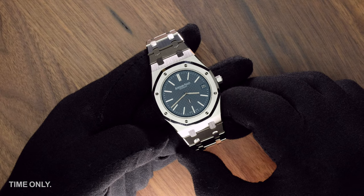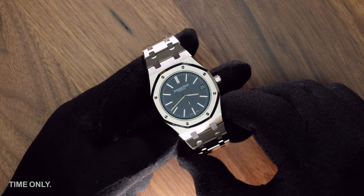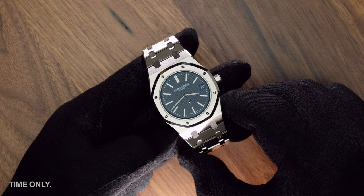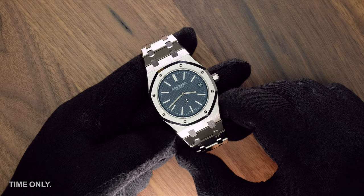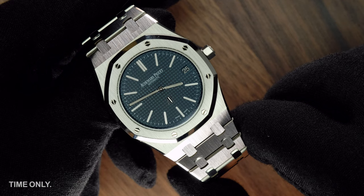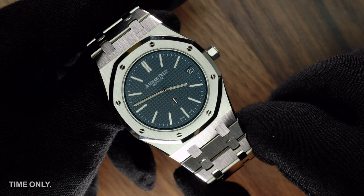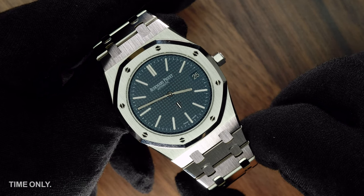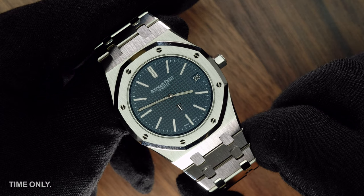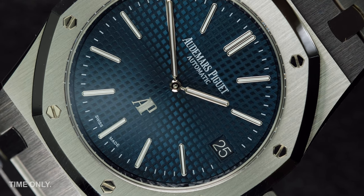When the Royal Oak was released in 1972, there were a few things about it that created ripples. It was only available in steel and it was a rather large 39 millimeter case diameter — this earned it the nickname Jumbo. In this day and age the average watch is probably around 40 to 42 millimeters, very different from our parents' or grandparents' watches that would be more likely around 34 to 36 millimeters. So it's not hard to imagine the reactions to a rather brutal large steel watch.